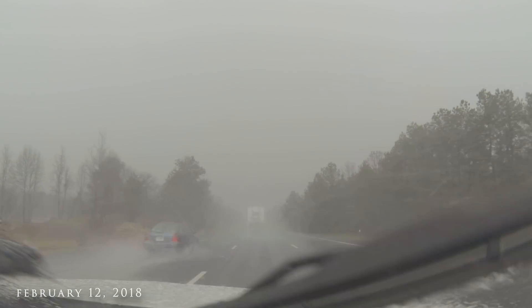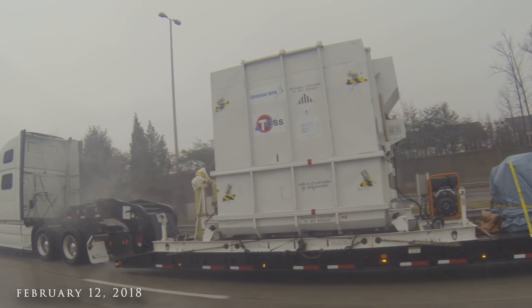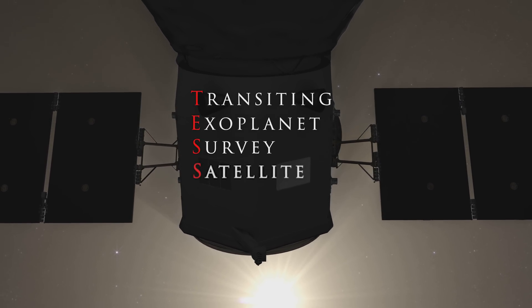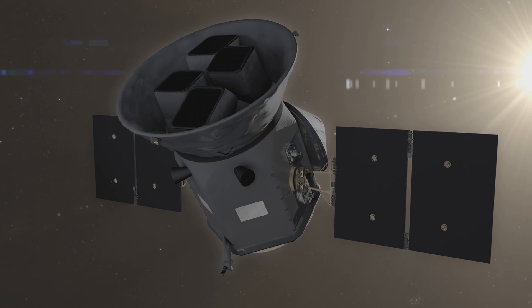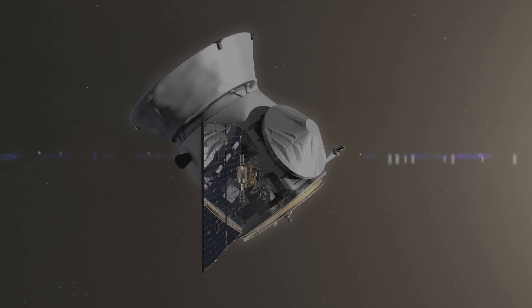These are not the best of conditions, but for these knights of the highway, hauling a multi-million dollar spacecraft more than 800 miles is all in a day's work. They're carrying NASA's next planet hunter, TESS. TESS stands for Transiting Exoplanet Survey Satellite. Its job is to search for habitable planets outside our solar system but close enough to study — because we're not just looking for planets, we're looking for life.